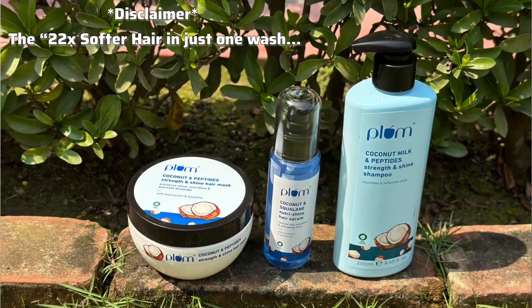It is their coconut milk and peptides hair care range. I have heard so much about this '22 times softer hair in one wash' claim that I had to try it out for myself, and to be honest,